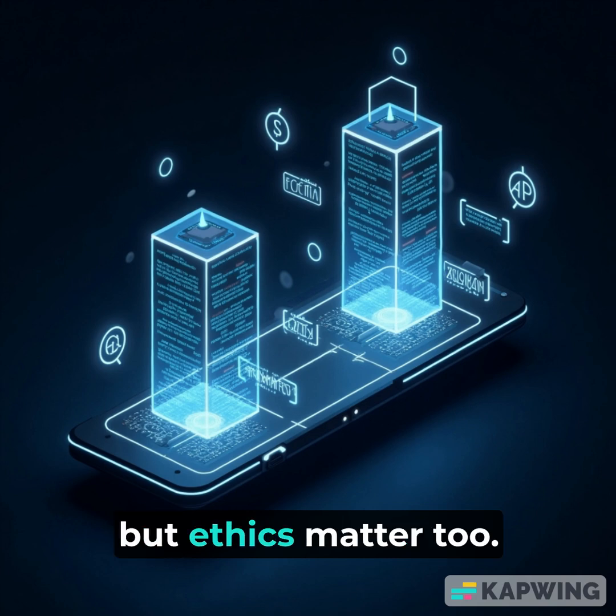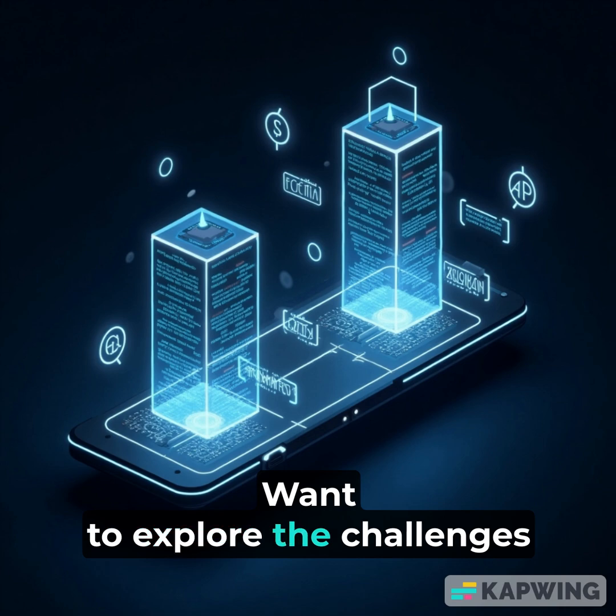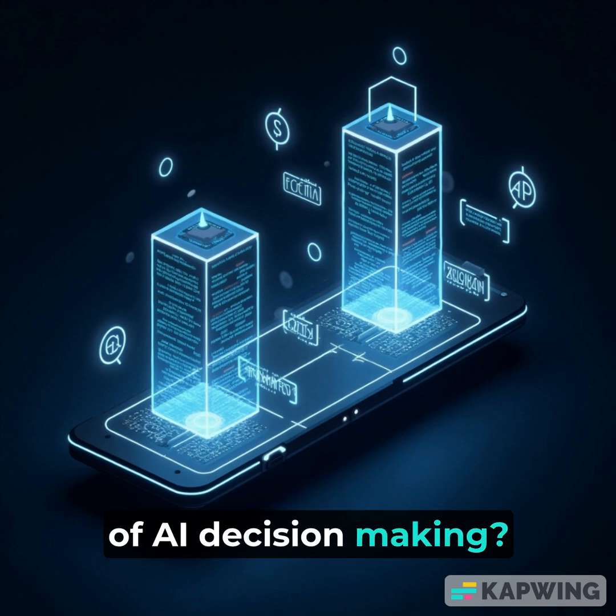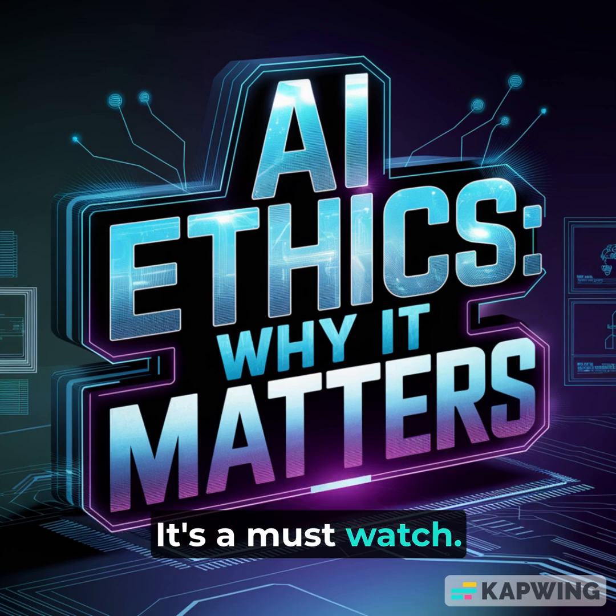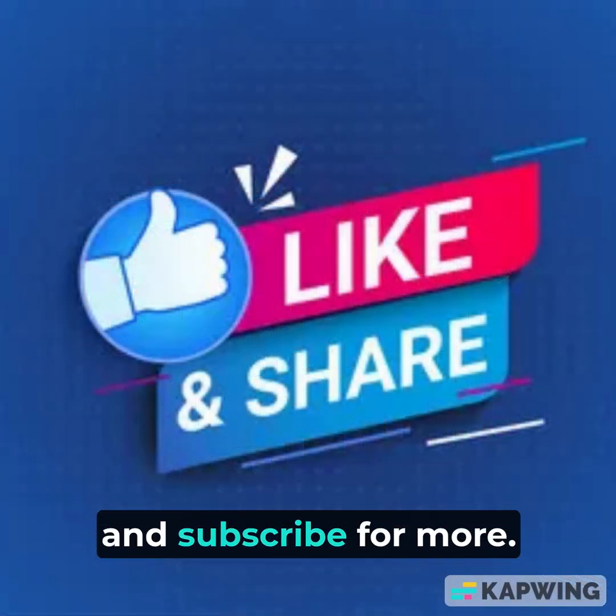AI is powerful, but ethics matter too. Want to explore the challenges of AI decision-making? Check out my video on AI ethics — it's a must-watch. Click the link in the description, and don't forget to hit like and subscribe for more.